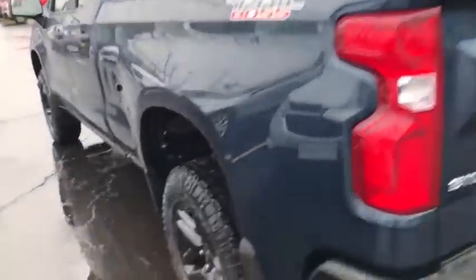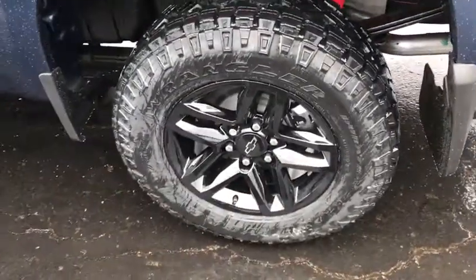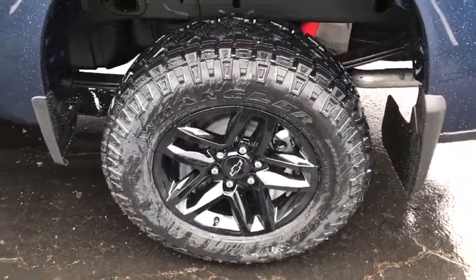Tachometer, remote keyless entry, brake assist, overhead console, panic alarm, tilt steering wheel, front reading lamps, cloth seat trim.